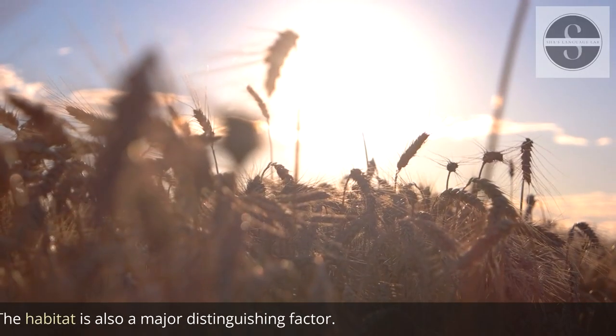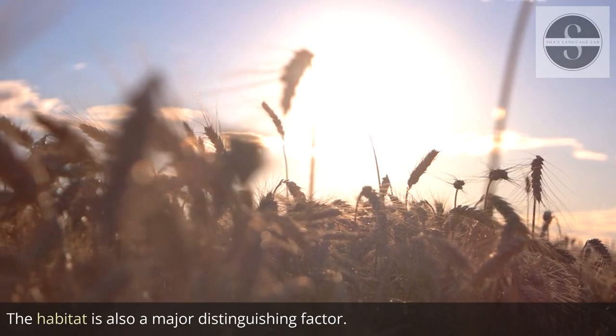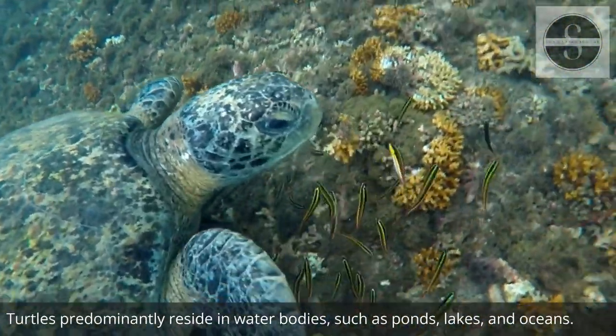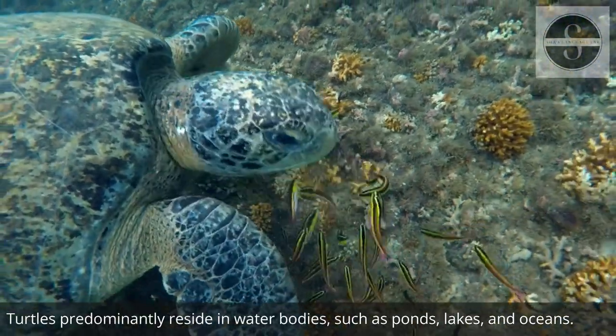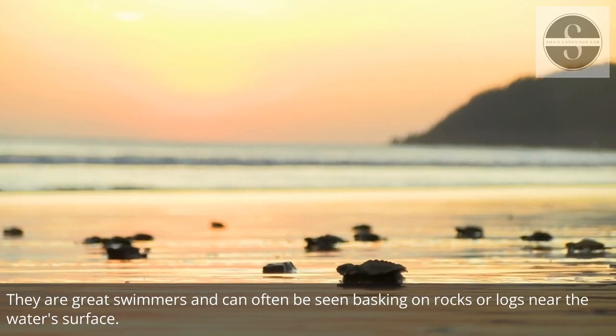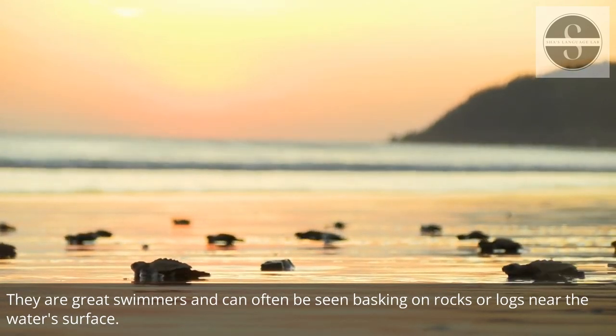The habitat is also a major distinguishing factor. Turtles predominantly reside in water bodies such as ponds, lakes, and oceans. They are great swimmers and can often be seen basking on rocks or logs near the water's surface.